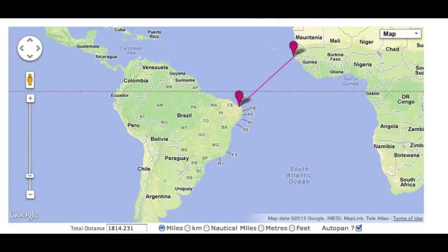The first part about building a bridge across the Atlantic Ocean is where to put it. I chose this location because it's one of the shorter areas across the Atlantic Ocean, only about 1,800 miles across.